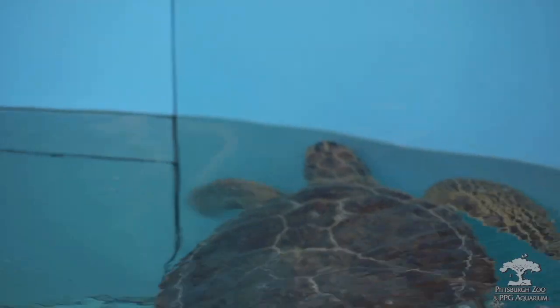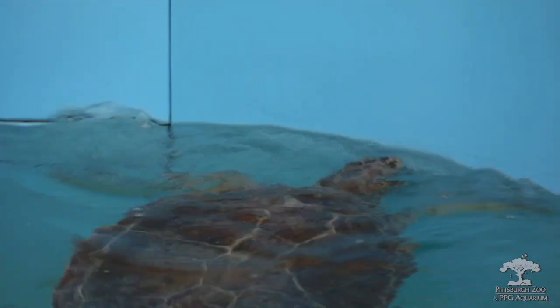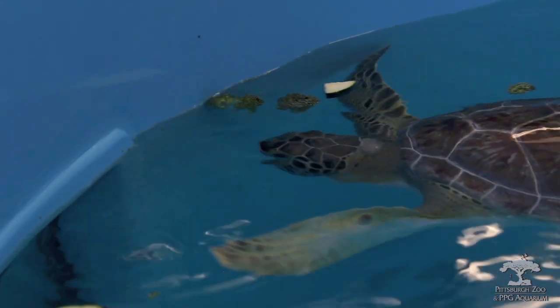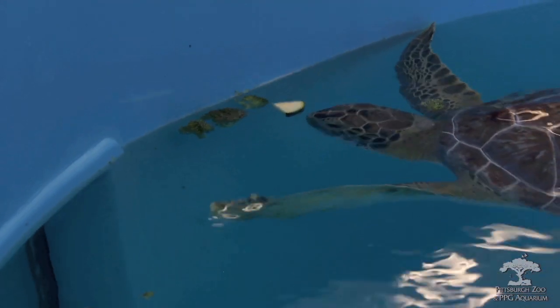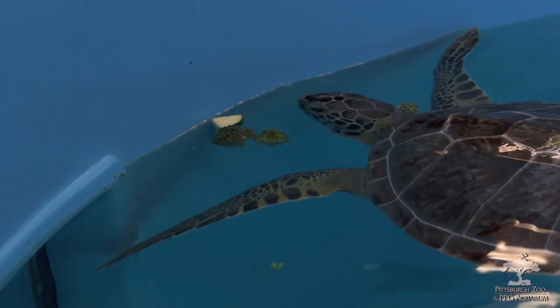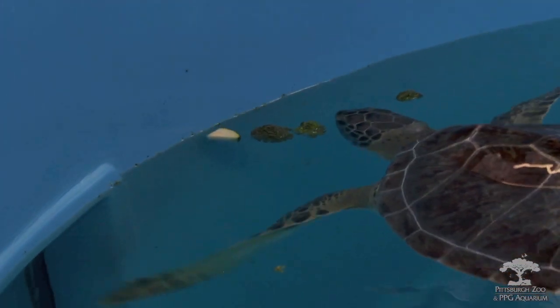These are loggerhead sea turtles you're raising here? We have had green sea turtles and currently have some loggerhead sea turtles. The reason we don't have a green sea turtle right now is we were part of a program that rehabbed sea turtles and sent them back into the ocean with a tracking device. It's pretty cool — you can watch the sea turtles as they migrate back out into their natural migration patterns.